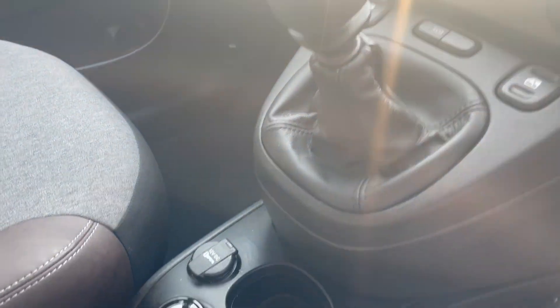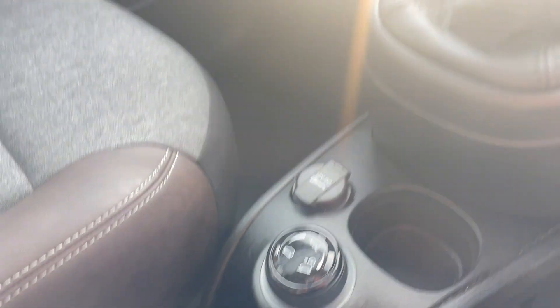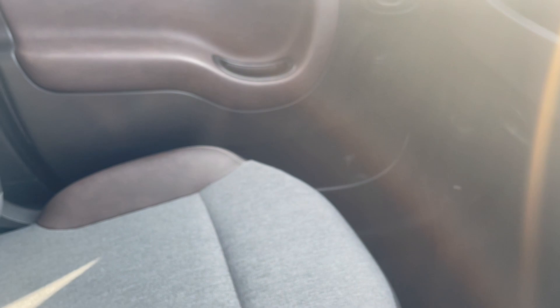This car's also got the winter pack, which includes heated seats and a heated front screen. It's all in lovely condition throughout.